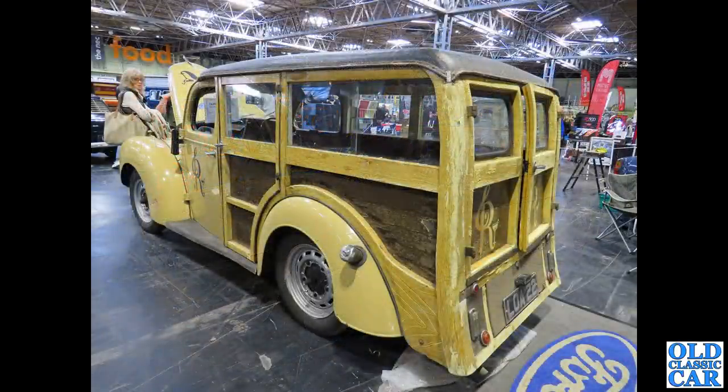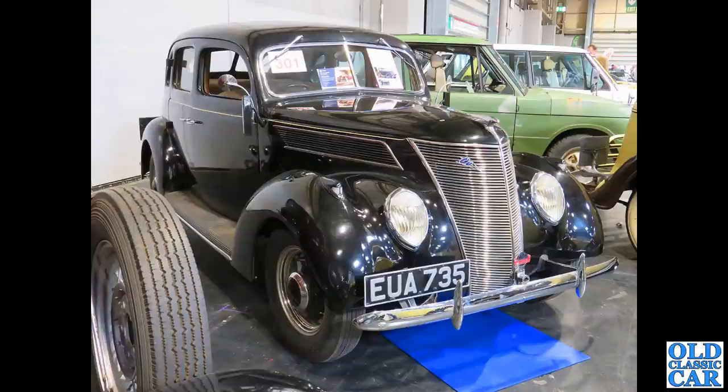This one I've never ever seen before — this is a very unusual Ford Prefect-based woody, complete with an extra door in the rear. Absolutely great — I love the curve of the rear body; even the rear doors are gently curved. In the auction area, EUA 735 — this is a 1937 Ford V8 and it sold for just £5,400, which has got to be one of the bargains of the day.